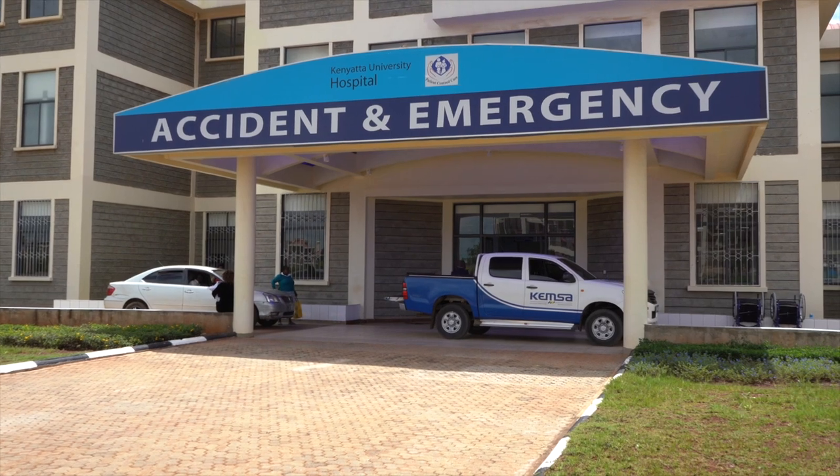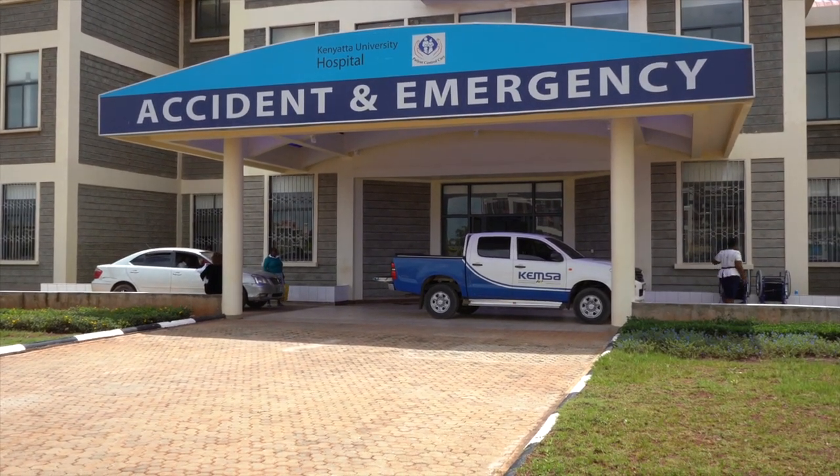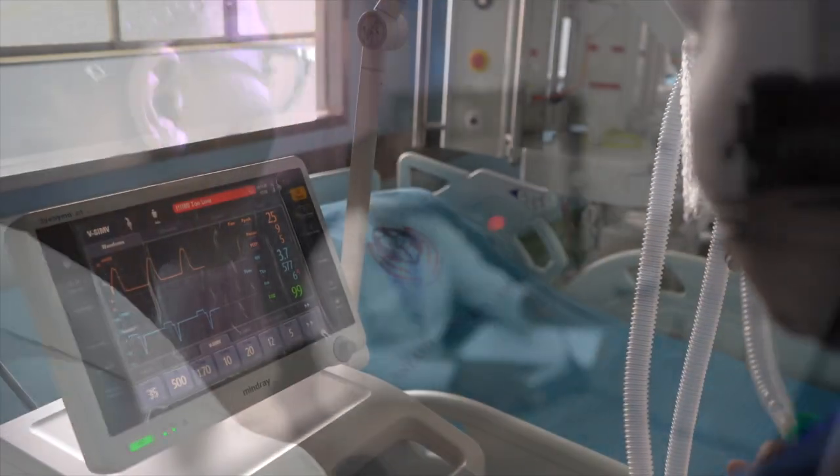The burden of cancer is rising within our nation and therefore KUTRRH is well placed in handling all matters regarding cancer. We will be dealing with diagnosis and treatment of cancer. Treatment will involve a radiotherapy machine — the most modern, called the linear accelerator — and we will also be giving chemotherapy for patients who have cancer. Every unit is equipped to treat every type of procedure, including trauma surgeries. Medical care is further supported by telemedicine, enabling doctors to consult with peers worldwide in real-time, thus reducing the need to seek treatment abroad.